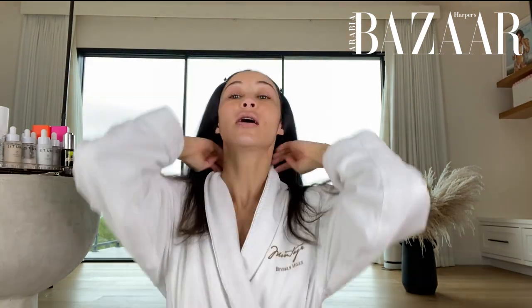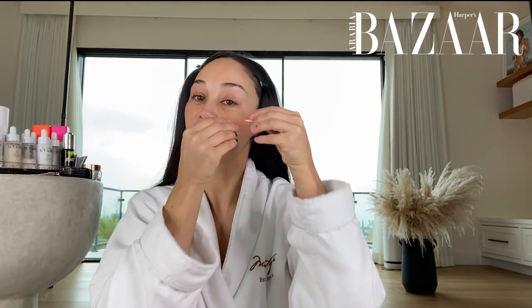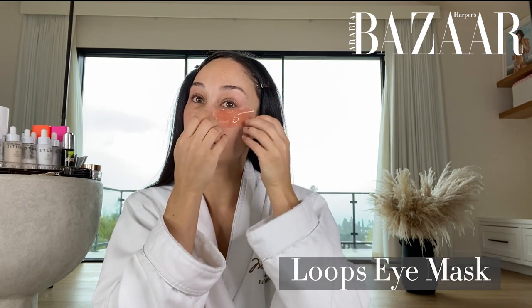First things first, cup of coffee. I just got back from traveling so under my eyes is super dry, so I'm going to do, while I prep my skin, these Loops eye patches. I love them. They really reduce the look of fine lines, de-puff and get rid of the redness, which I could definitely use right now.